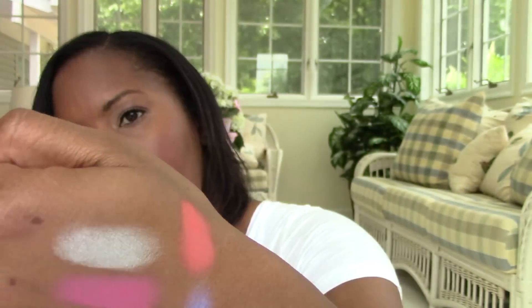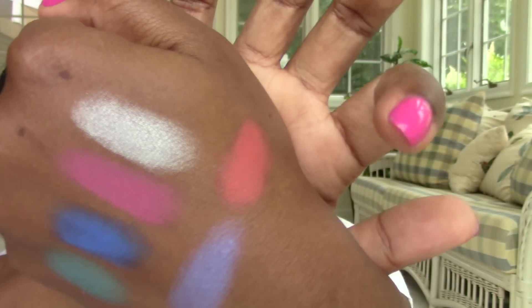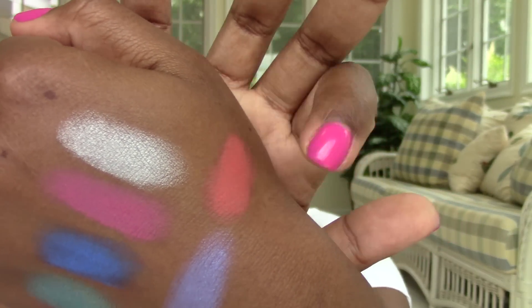Really, really nice. So I'm excited about getting that Z palette together and ready to use, because I love having everything in one place. I'm just a neat freak like that — I like everything to be all together.